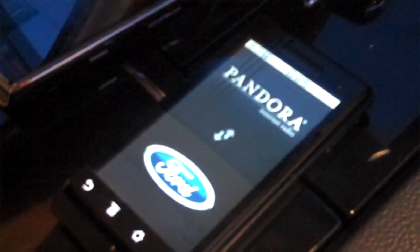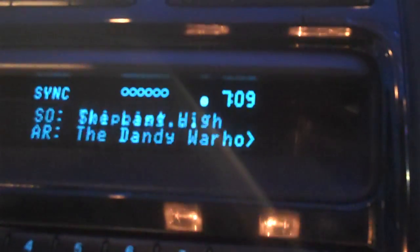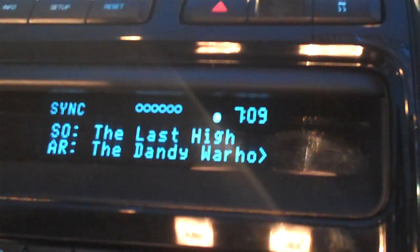You can see on the display it shows the track title and artist. We can control the app via voice commands, through menu controls, or via just the buttons on the radio header or steering wheel. I can hit the Seek Left button to skip to the next song. You'll see on the display it says 'Skipping' and it takes a second to start streaming the new song.